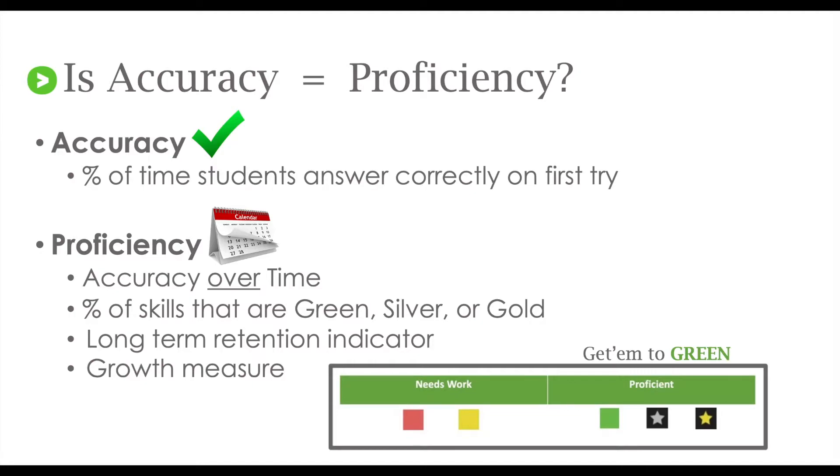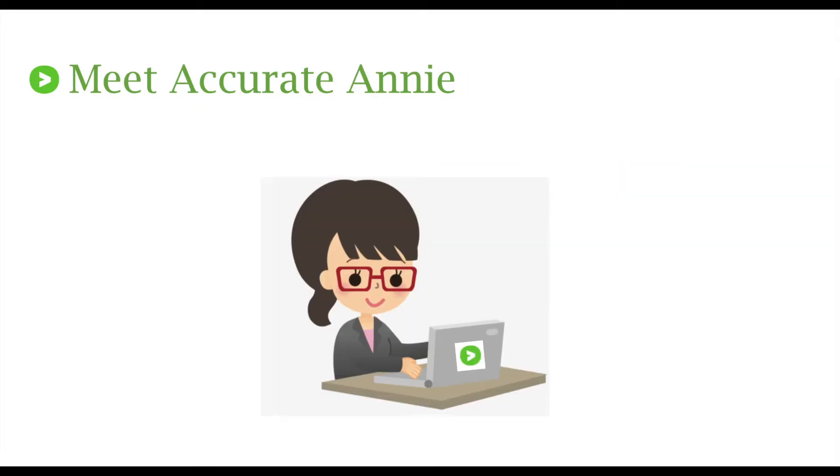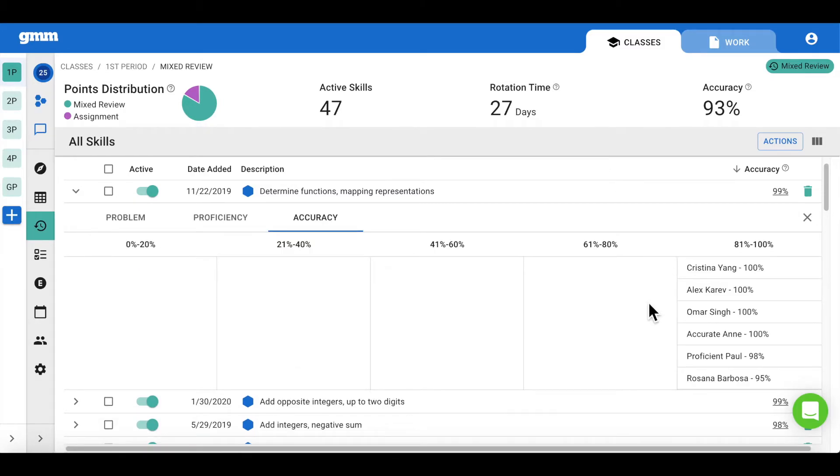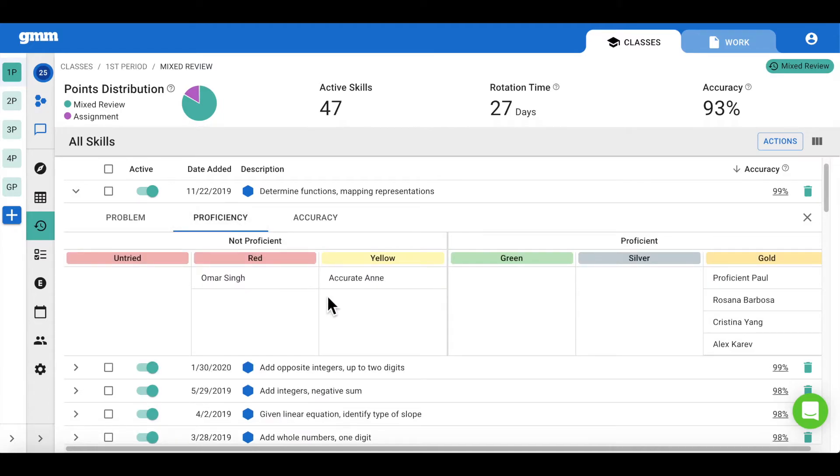In fact, proficiency is greater than accuracy. Let me tell you a tale of two students — meet Accurate Annie and Proficient Paul. In looking at the mixed review report for this class and for a particular skill, I can click on the accuracy and view the accuracy for this class. Accurate Annie is at 100%; Proficient Paul has 98% accuracy. But if I click to view the proficiency numbers, I see that Accurate Annie, while she's 100% accurate, has only solved enough problems to change the color of the square to yellow. This tells me she understood the concept on the very first day, but Proficient Paul is maintaining that accuracy over time.